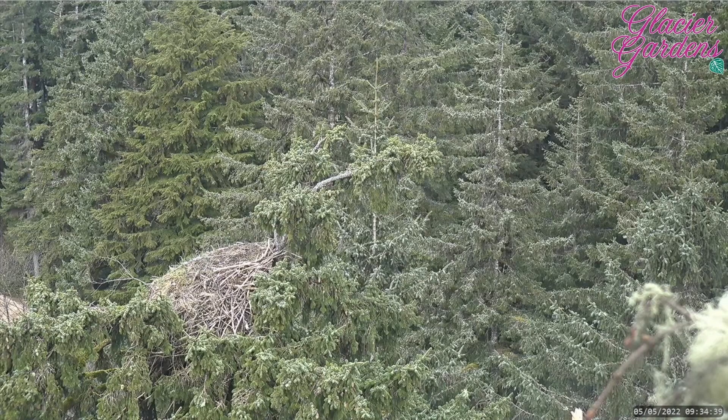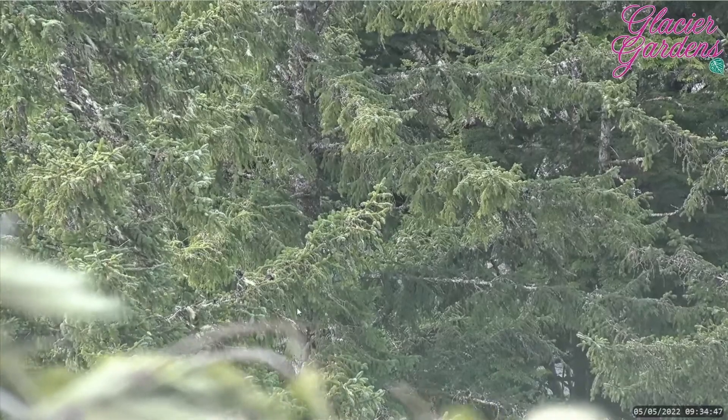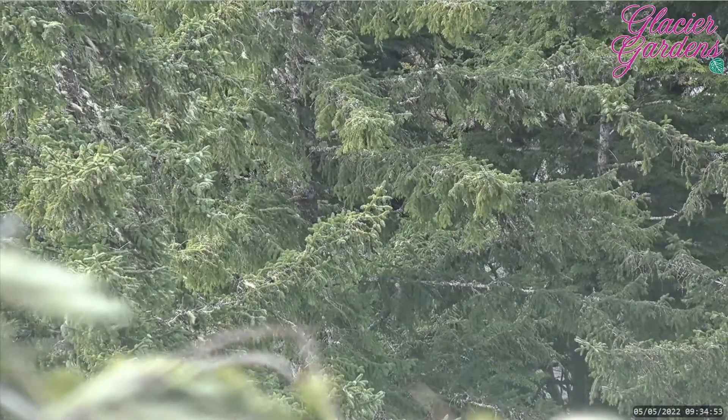The lack of regular activity at the nest had us all wondering if maybe our eagle pair had found a new place to call home. Today we took a look around the treetops to see if maybe we could find where they were hiding.